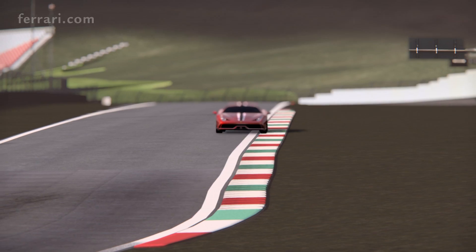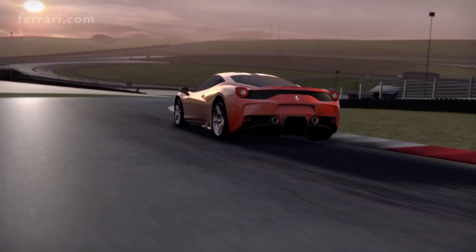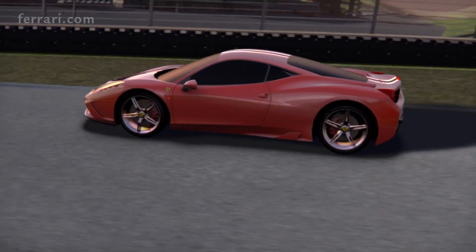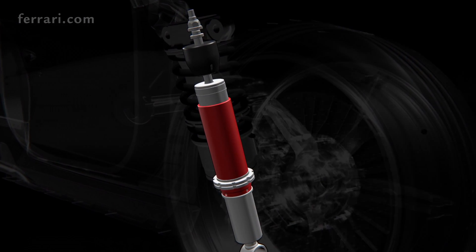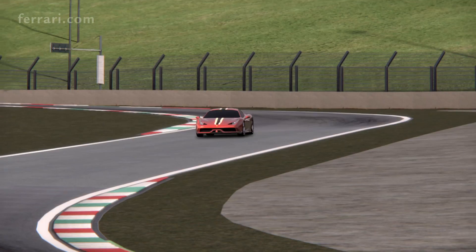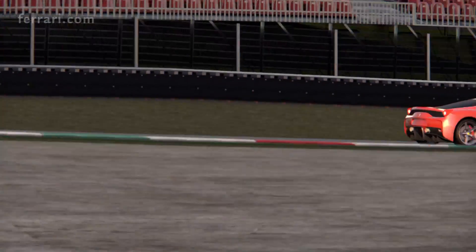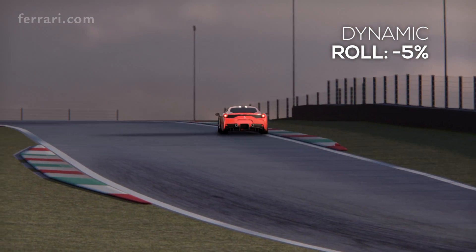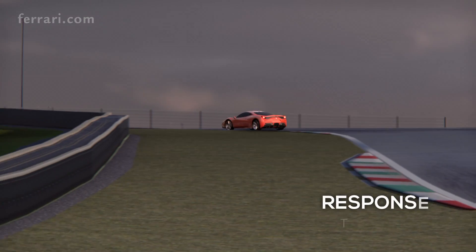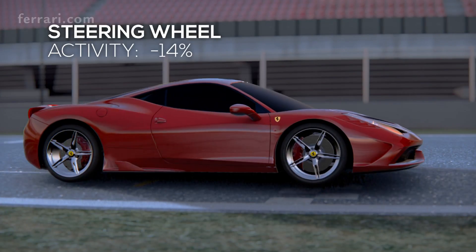Very flat in switchbacks, the 458 Speciale is extremely effective in fast, challenging changes of direction. A big contribution to the handling comes from the new frequency-shaped SCM e-dampers with twin solenoids, a new ECU, and new software that updates the magnetic field every millisecond. The result is more rapid response and more precise control, delivering a thorough driving experience that combines record response time and steering wheel angle activity reduction at the same time.